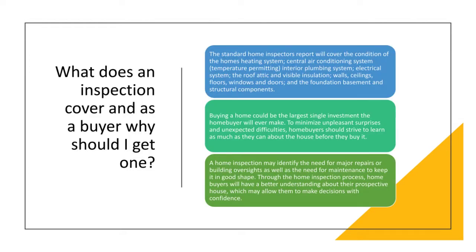The standard home inspector report will cover the condition of the home's heating systems, central air conditioning systems (temperature permitting), interior plumbing systems, electrical systems, the roof, the attic, visible insulation, walls, ceilings, floors, windows and doors, and the foundation, basement, and structural components. Buying a home could be the largest single investment a home buyer will ever make. To minimize unpleasant surprises, home buyers should learn as much as they can about the home before they buy it. A home inspection may identify the need for major repairs or building oversights, as well as maintenance needs to keep the home in good shape, allowing buyers to make decisions with confidence.